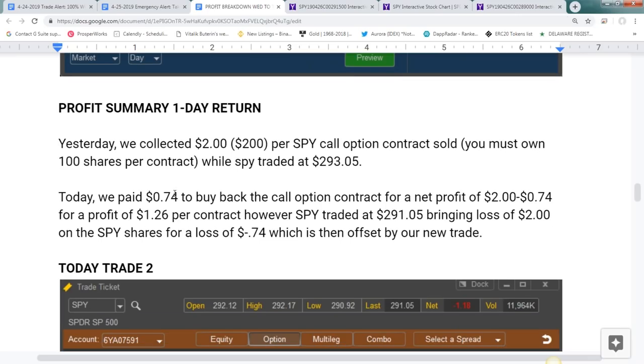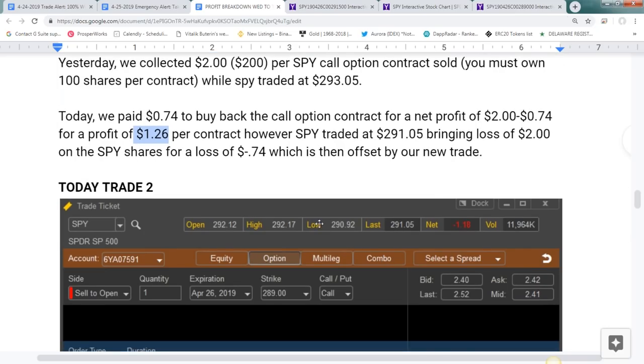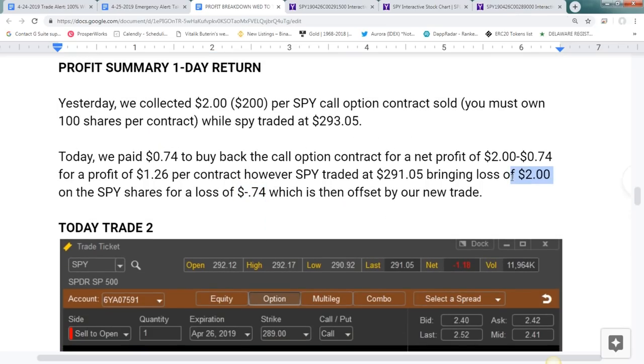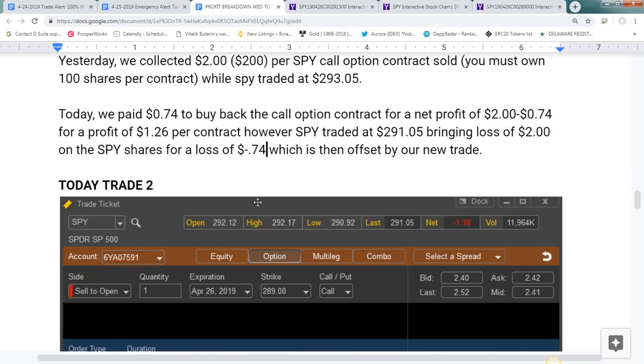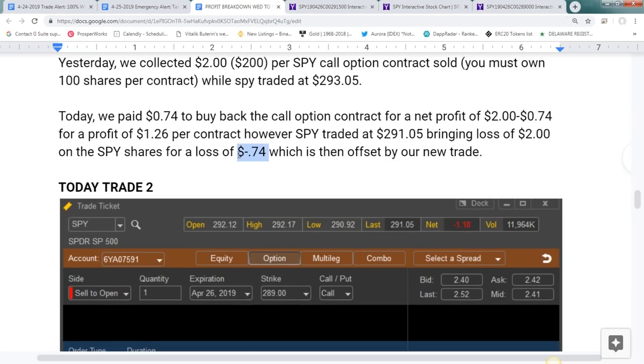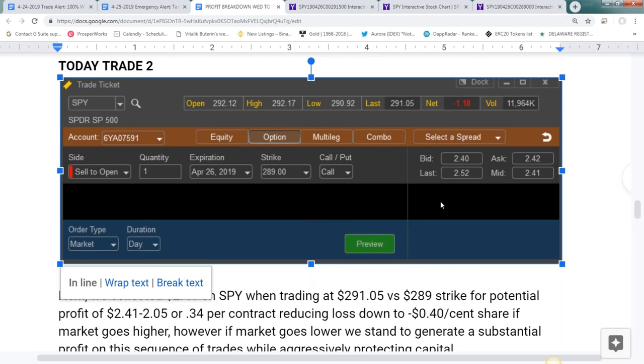Today we paid 74 cents to buy back the call option contract, giving us a net profit of $1.26 on the SPY. But because the SPY had actually traded below our strike price down to 291.05, we ended up with an unrealized loss of 74 cents in the SPY shares — the SPY had lost $2.00 of value. Immediately we wrote the next covered call, taking advantage of the spiking volatility. If the SPY continued lower, which it still could by Friday, we have a potential $2.40 to keep on this covered call — much greater than the 74-cent loss.